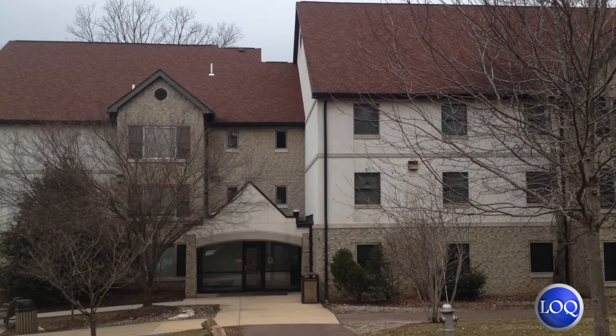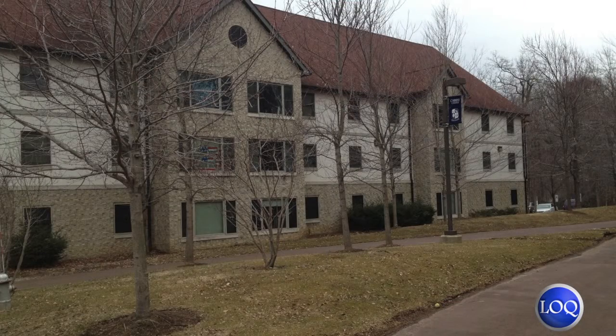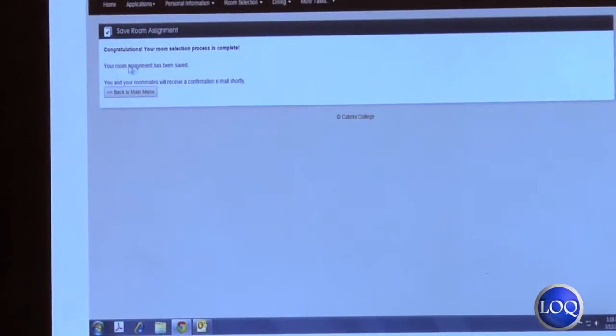It's really important to understand about this housing application process, especially for students who want to live in the suites and the apartments, that they must be able to fill the apartment or the suite.